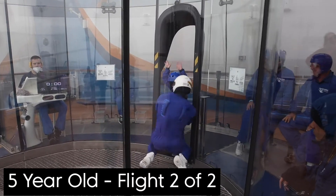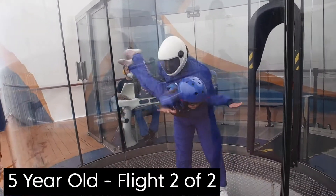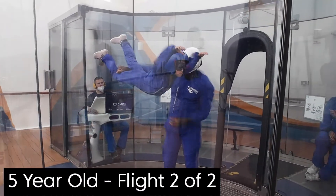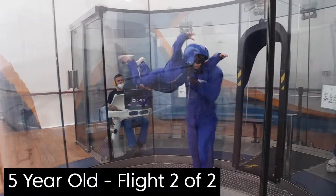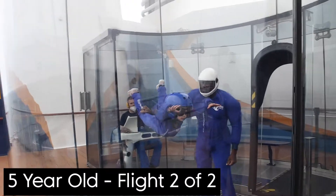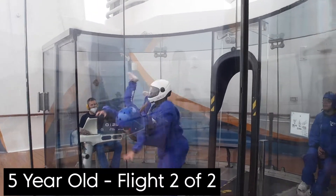There are also times when you can get a complimentary flight, generally during days when most guests are off at a port and the ship is quieter. I think that's why they offer it for free during those times. So if you plan on staying on the ship during a port stop, I'd recommend booking iFly then, as that's when you'd see more availability.